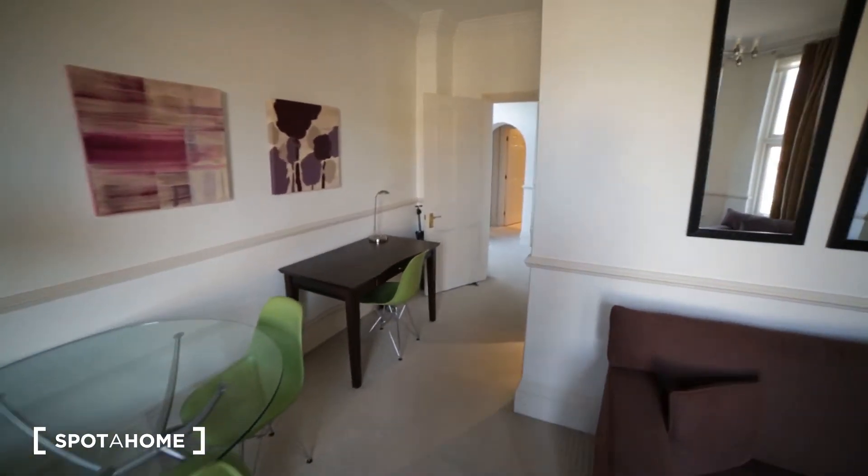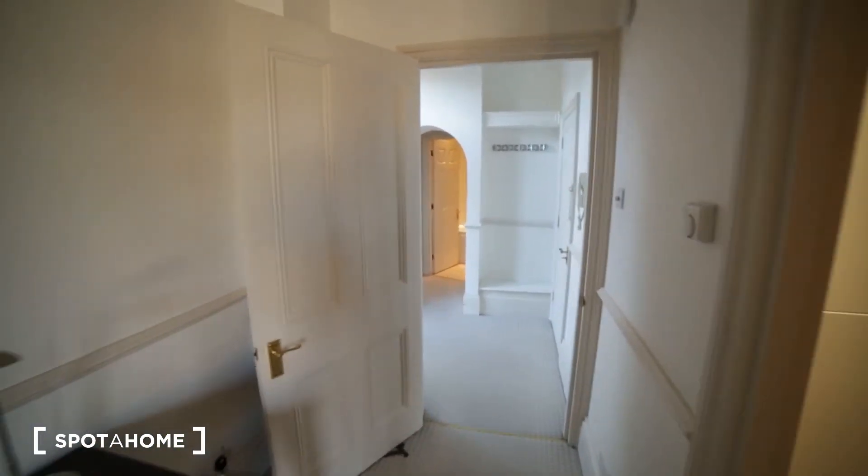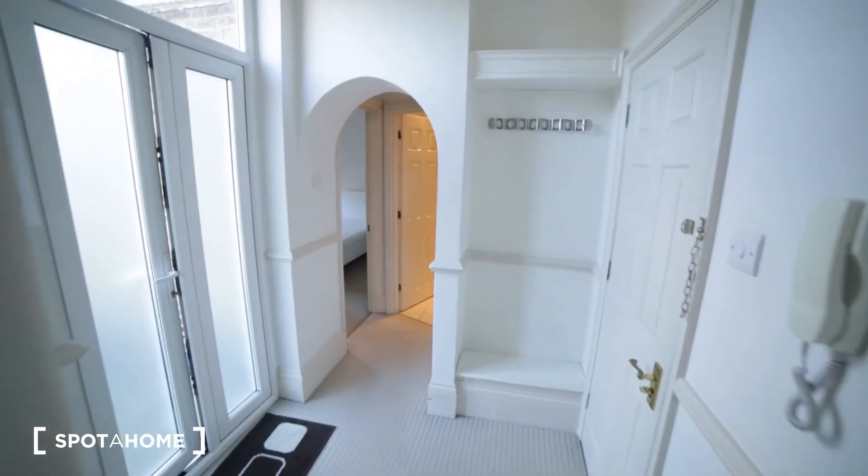Back to the corridor — so that was the apartment near Kew Gardens. It was great to show you around, it's a nice place in a great neighbourhood. If you need more information about it, just go to spotahome.com. See you next time!